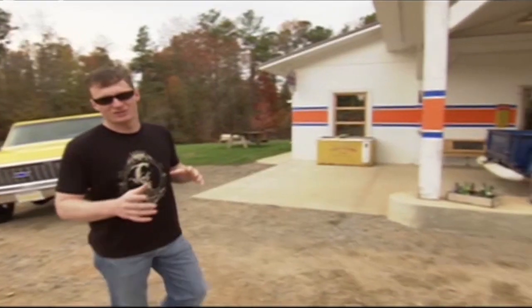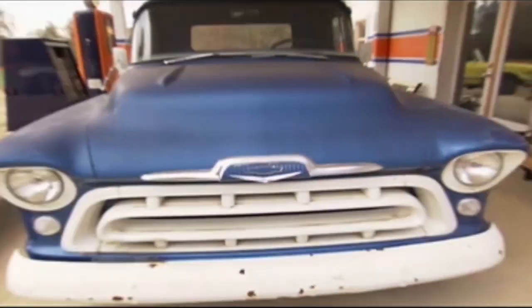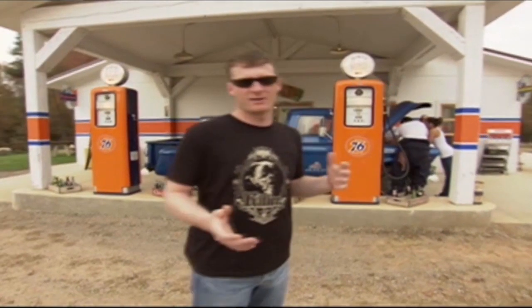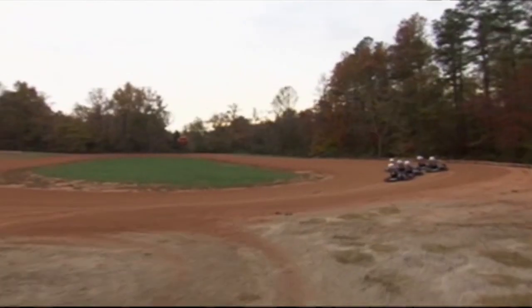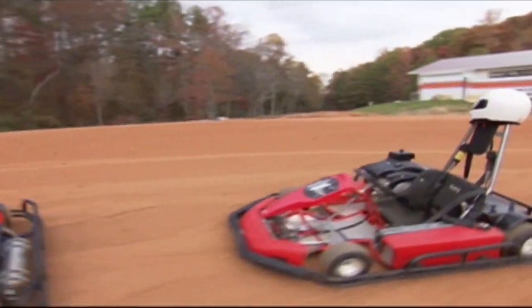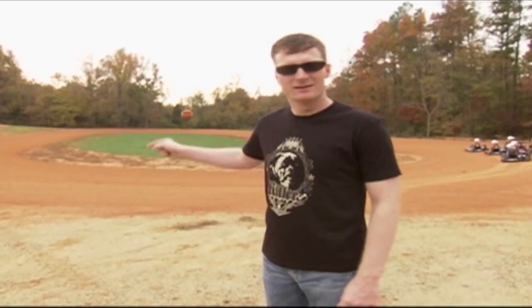I built a gas station on my property. This is like a '50s, '60s style gas station with old pumps. What it really does is house our go-karts. This thing here is the beast. This is my favorite place to race of anywhere in the world, right here. And I got the hot setup.